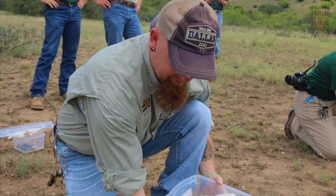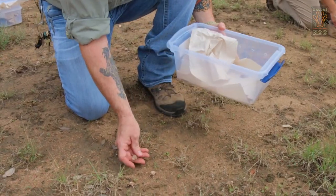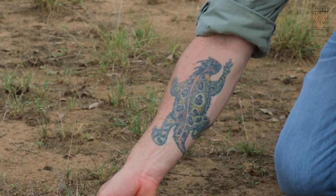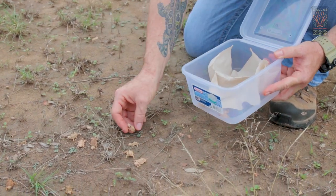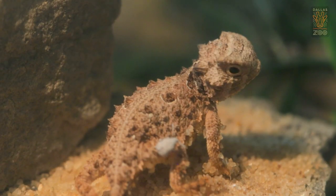I've spent a lot of time with them over the past decade. The Texas horned lizard has a special place in my heart and on my arm. We take care of animals on a daily basis, but we all love seeing them in the wild. That's why we do what we do. Being able to return animals to the wild is pretty awesome.